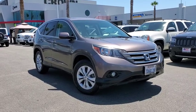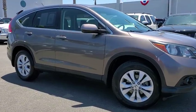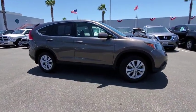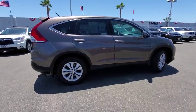Take a ride in the 2013 Honda CR-V. The CR-V is a top recommended vehicle because of its car-like driving manners, good value, cool technology, and comfy interior.